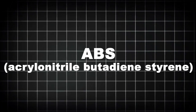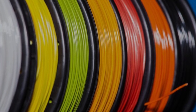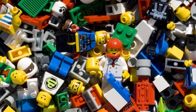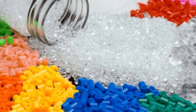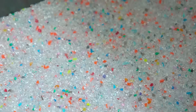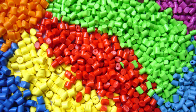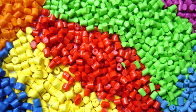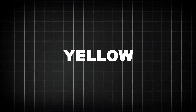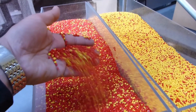At the heart of every LEGO brick is a thermoplastic called ABS — Acrylonitrile Butadiene Styrene. It's not just any plastic: ABS is tough, rigid, and resistant to heat and impact. It's the perfect material for a toy that's meant to be stepped on, thrown, chewed, and built into a hundred shapes a day. The plastic arrives at LEGO factories in the form of tiny pellets — raw, uncolored, and ready to be transformed. Each pellet is about the size of a grain of rice. Color is added using highly concentrated master batches — custom pigment formulas that ensure LEGO's iconic reds, blues, yellows, and greens stay vibrant and consistent across every single brick, regardless of where or when it's made.